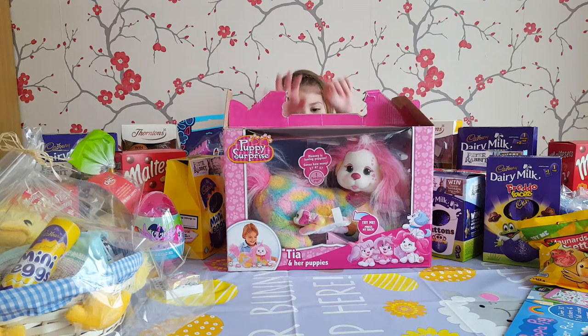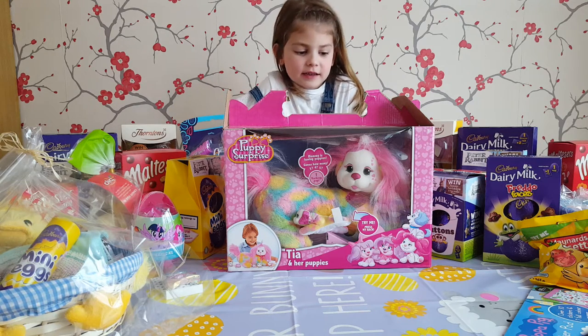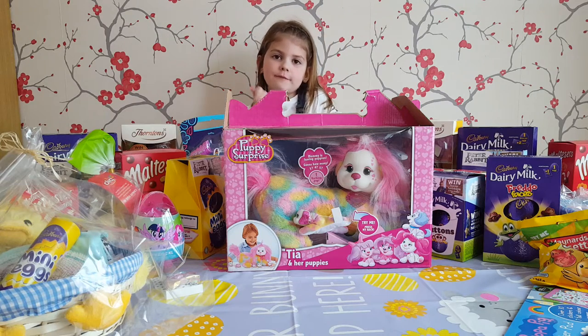Paige has wanted this ever since Christmas when Francesca got one, haven't you? Yeah. And what did Francesca get? She only got one puppy. And how many could you get in here? Three, four or five puppies.